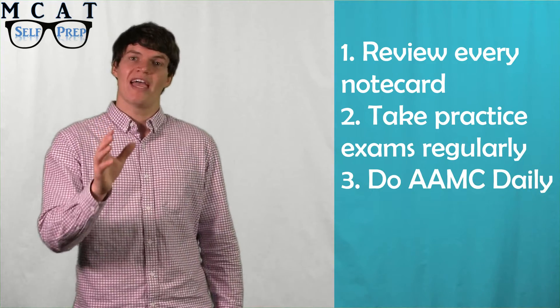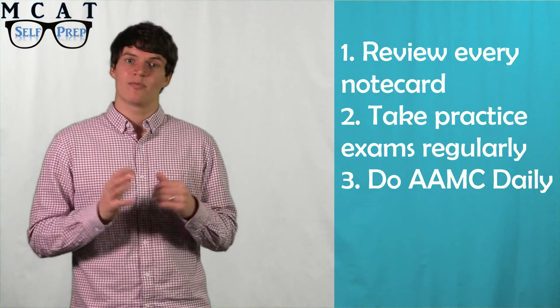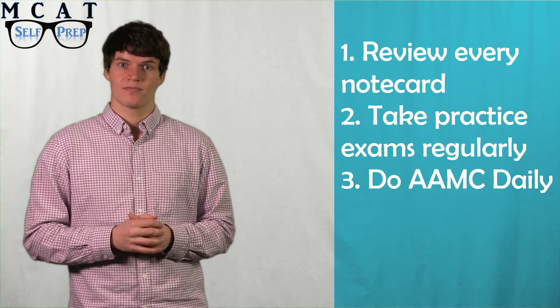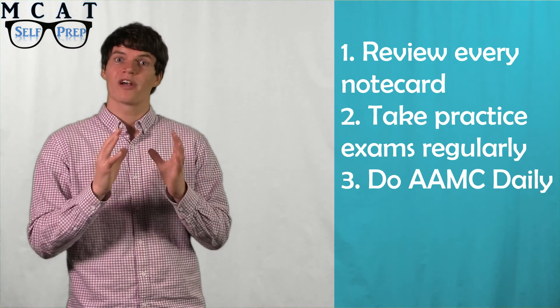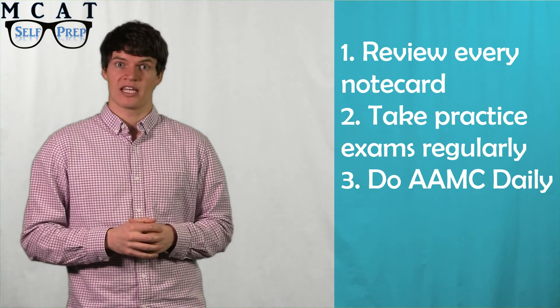Also, do AAMC practice problems every day. Doing AAMC practice problems every day will allow you to continue tracking your progress and will also keep your test-taking skills fresh. At this point, you should be holding yourself to a strict time limit, about one and a half minutes per question. This will ensure that you can handle the time constraints of the actual exam.